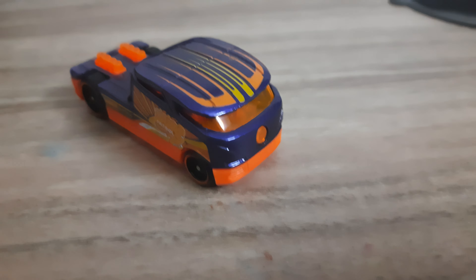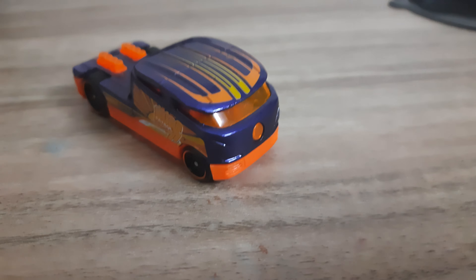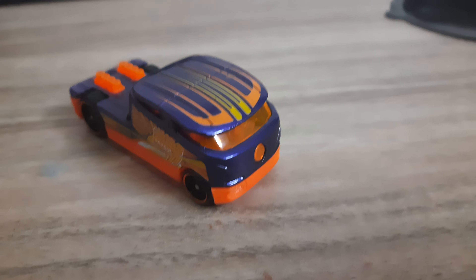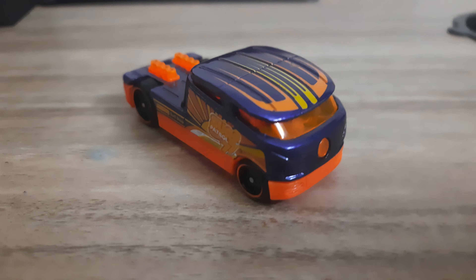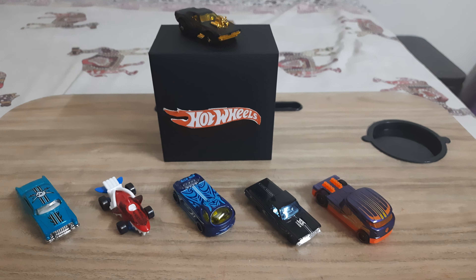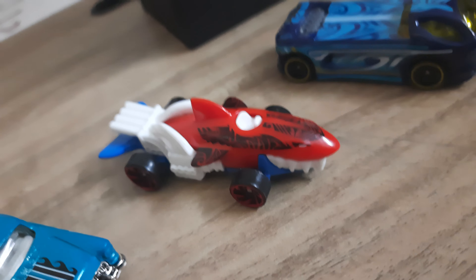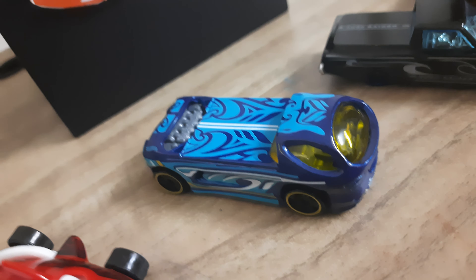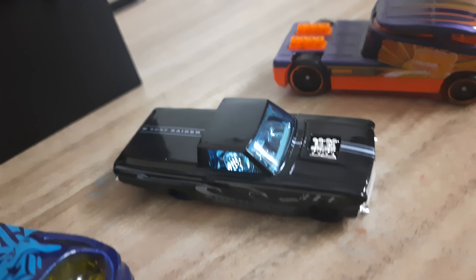Please subscribe and like the channel — I want 100 likes! So I will show you all the cars at once. The Wave Carvers collection is: 55 Chevy, Shark Cruiser, Deora 2, and the 65 Ford Ranchero — I really like that one.